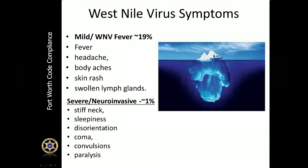We've heard about West Nile virus for some time now — it's been in the United States since 1999, but it's always good to have a refresher. The photo on this slide is an iceberg, and I feel it represents the virus and how it affects people. The symptoms on this slide are from the Centers for Disease Control, but if you have any specific questions, please feel free to contact a medical professional.